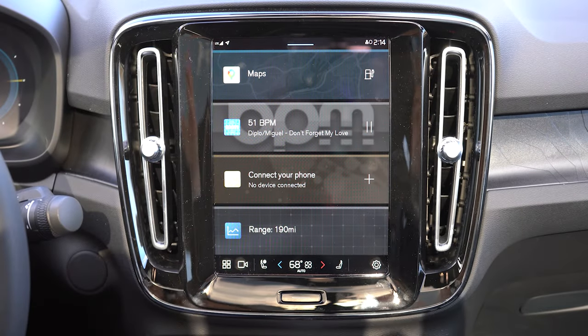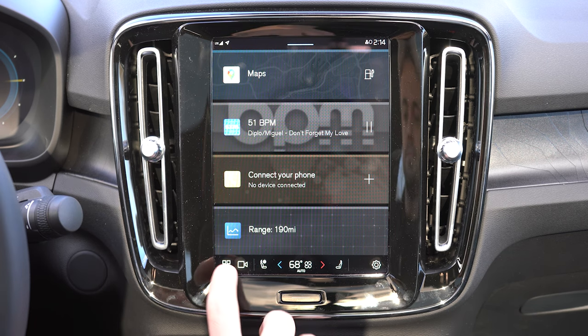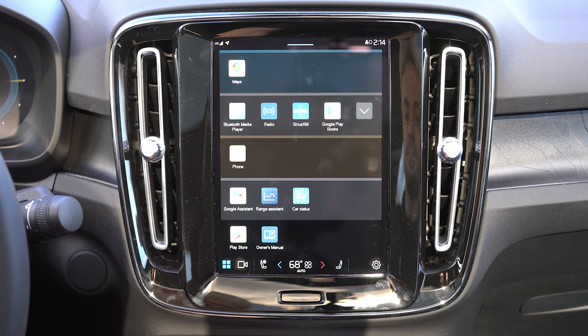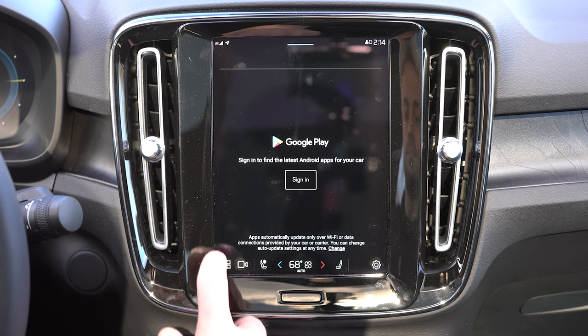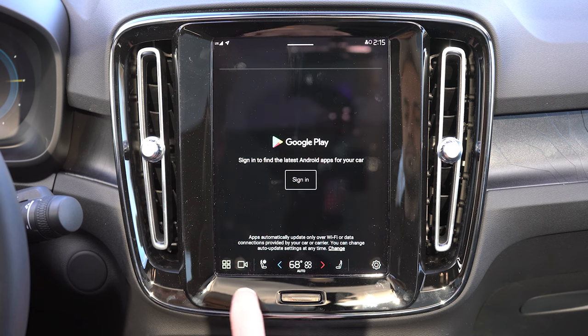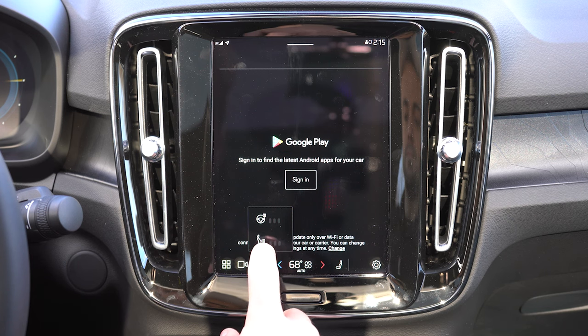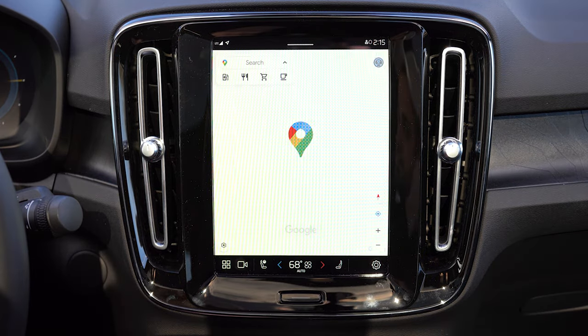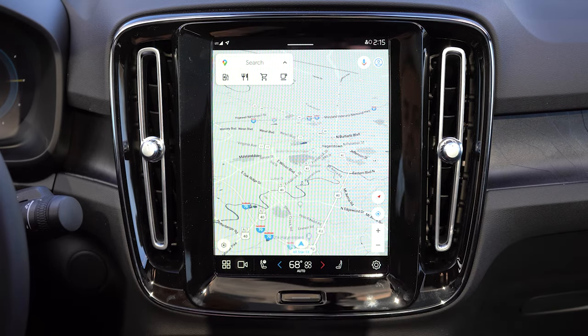A 9-inch color touchscreen powered by Google comes standard — just say 'Hey Google' and it responds. Bluetooth, audio streaming, Android Auto, and Apple CarPlay are all included. Climate control and heated seat adjustments are accessible through the screen. The standard sound system is a Harman Kardon unit — plenty of bass and clarity, a genuinely good system for the C40.